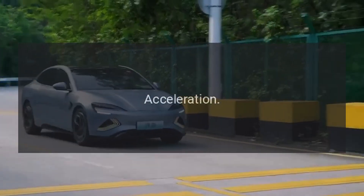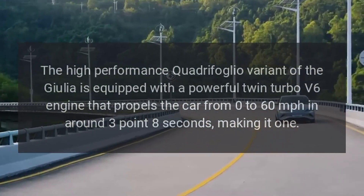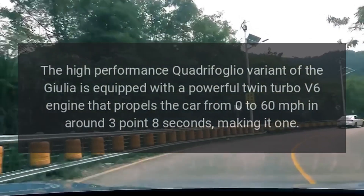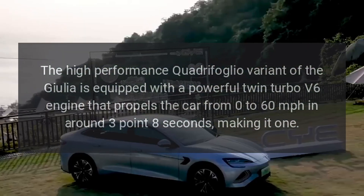Acceleration. The high-performance Quadrifoglio variant of the Giulia is equipped with a powerful twin-turbo V6 engine that propels the car from 0 to 60 miles per hour in around 3.8 seconds, making it one of the quickest in its class.